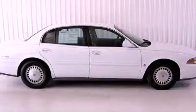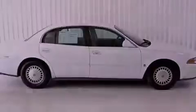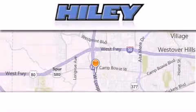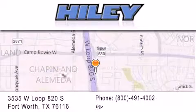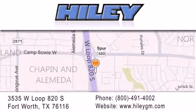Call in and schedule a test drive now. Hiley Buick GMC is located at 3535 West Loop 820 South in Fort Worth. Our goal is to exceed all of your expectations to ensure that you'll return for future visits.